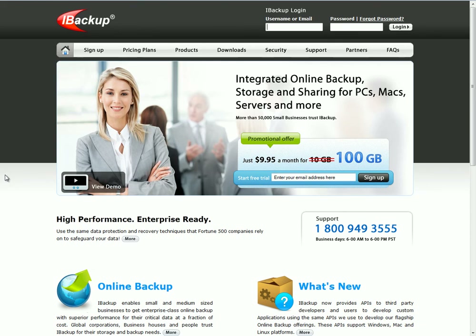iBackup is a relatively good company, other than the expense, but they do have an issue with customer service. There isn't much of a way to contact them, it's a little bit slow, and they don't really have an extensive knowledge base. So iBackup is expensive and not the greatest customer service.